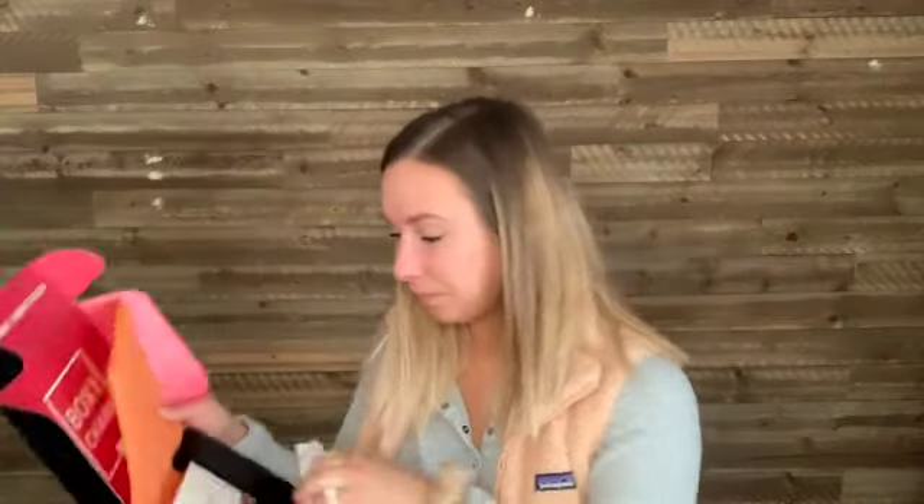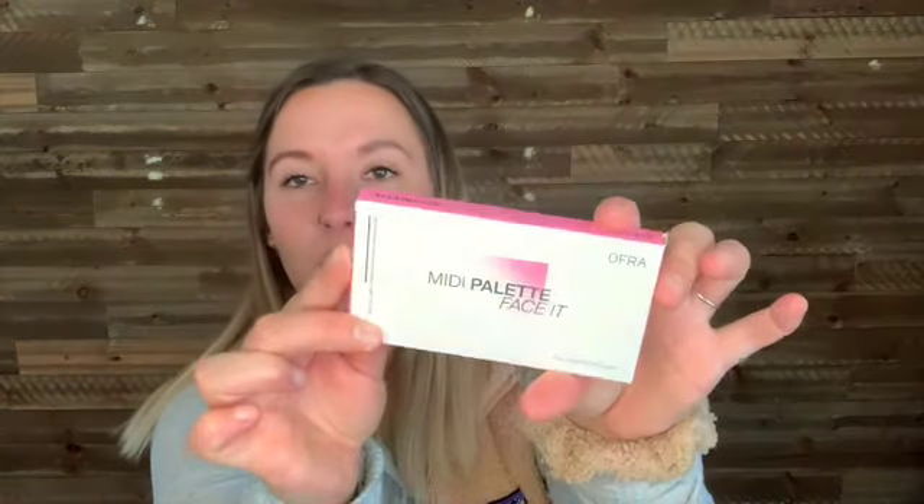So it looks like the theme this month is 'It's Giving Giftable Glam.' So I'm just going to go through the items as they appear on the card. The first one is by Ofra Cosmetics and it's the Face It Midi Palette. This is a $35 value. And it says that this is the light shade — I'm pretty sure this was the item I customized. They only give you two or three options for customization, whereas Ipsy gives you tons of options.